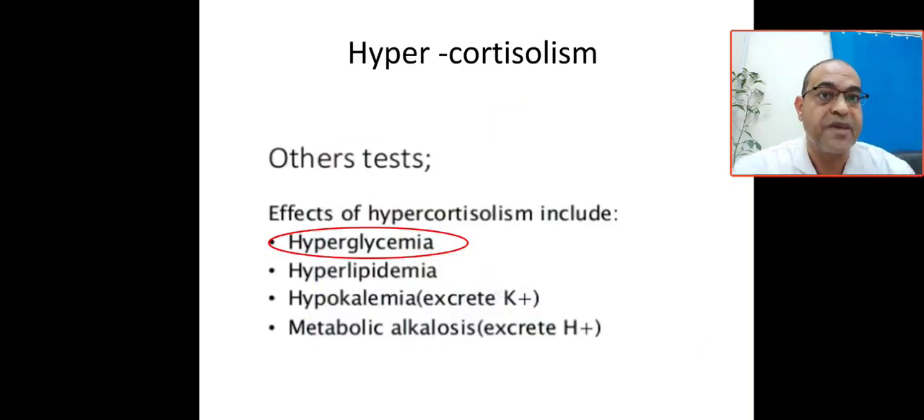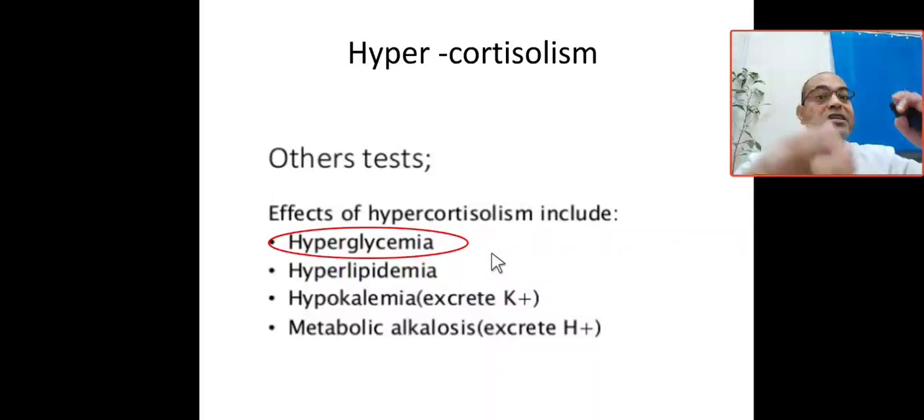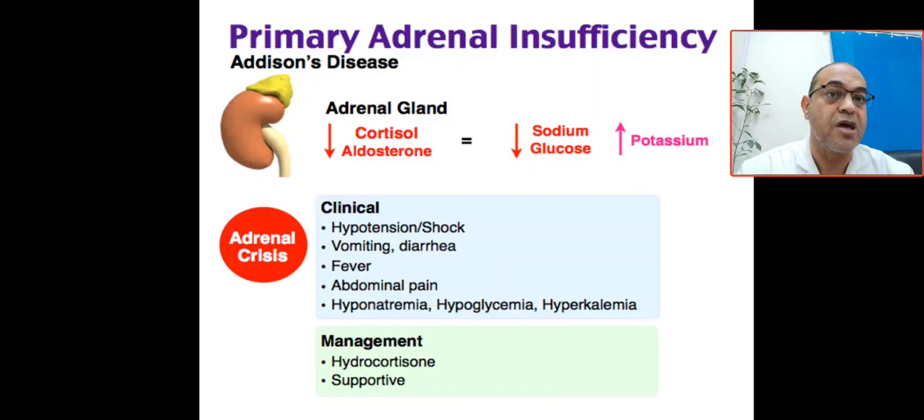For contrast: hyperglycemia occurs in hypercortisolism. If cortisol is high, it leads to hyperglycemia, hypokalemia, hyperlipidemia, and metabolic alkalosis — the opposite of adrenal insufficiency.